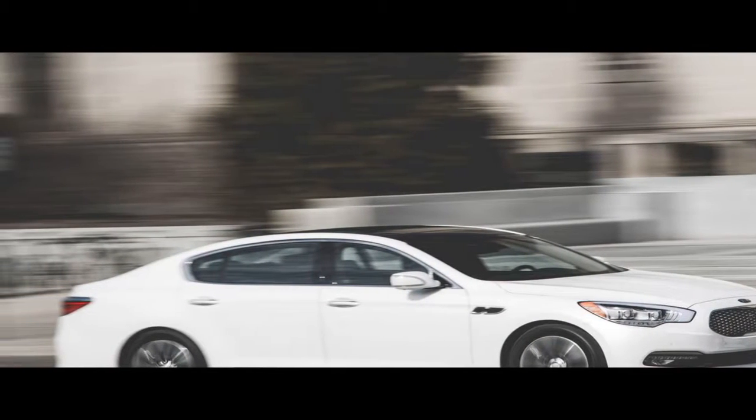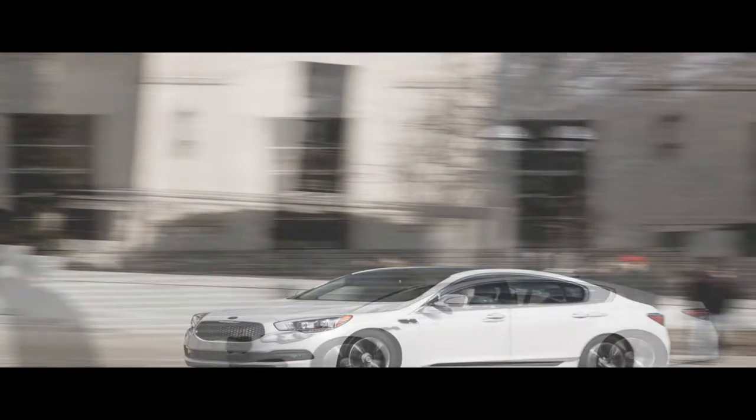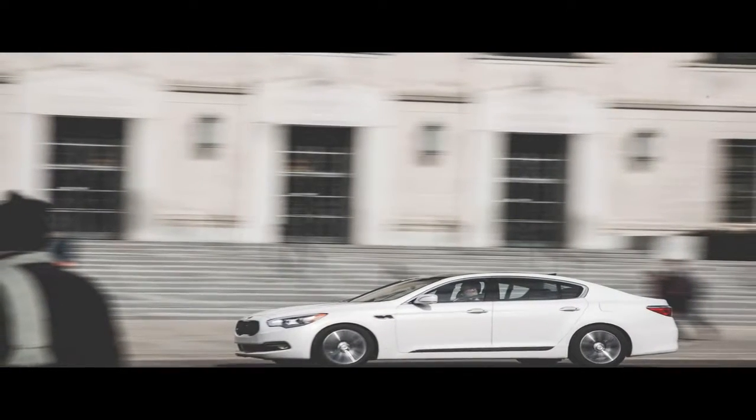2016 Kia K900 V6. Tempted as we may be to wax humorous about the automotive aberration that is the Kia K900, we're not going there. As an automaker, Kia may have been regarded as an easy joke at one time, but no one's laughing now.